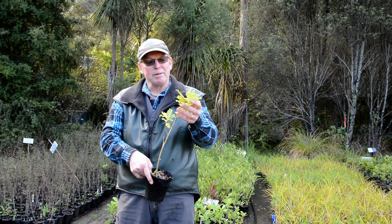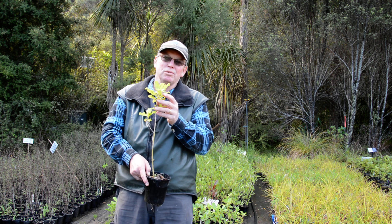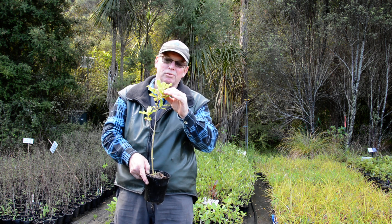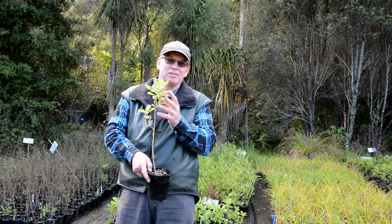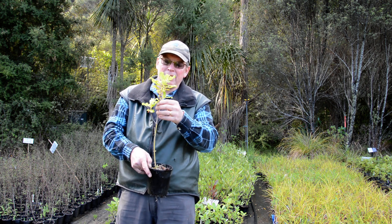But this is Coprosma macrocarpa, a nice berry-producing fruit that the birds love. It's really important when you're doing your restoration planning to have those berry-producing plants to attract the birds, feed them, and keep them hanging around.